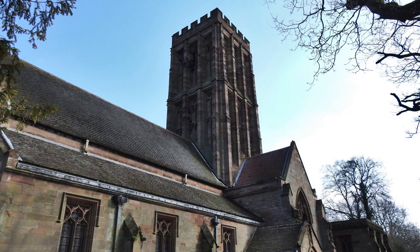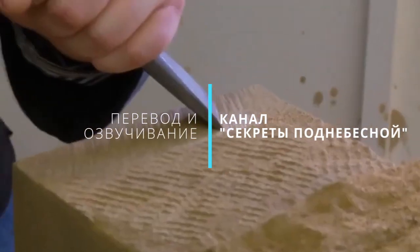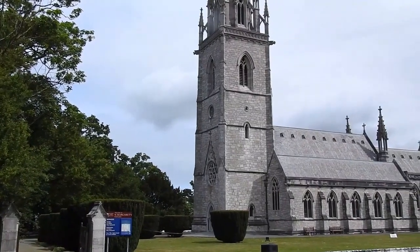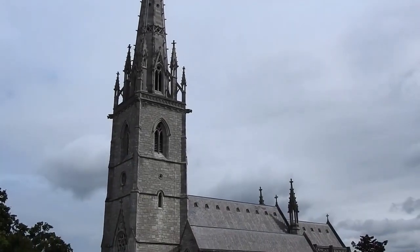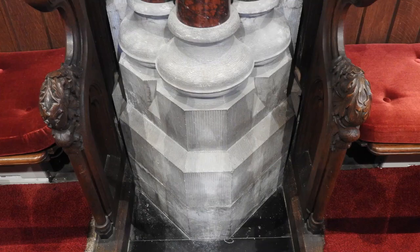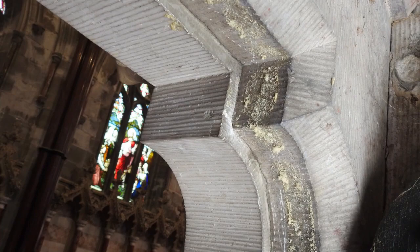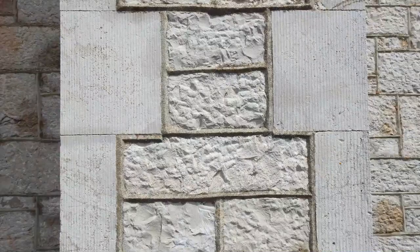Мы говорили о том, что в традиционной обработке камня на нем можно увидеть следы от долота — несогласованные штрихи показывают, что он был вырезан и обработан вручную. Однако на большинстве этих строений 19 века нет таких следов долота, что говорило бы о ручной работе. Это церковь Святой Маргариты в Уэльсе. Она была построена в 1860 году, и на ее строительство ушло 4 года. Присмотритесь к каменной кладке — вы видите последовательные однородные штрихи? Это не те следы, которые мы видим на каменной кладке ручной работы.